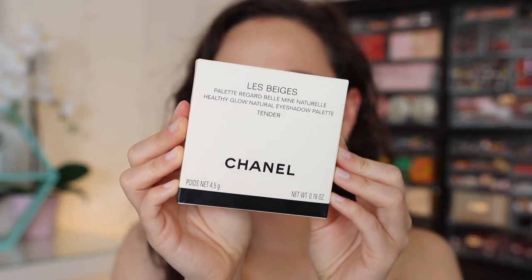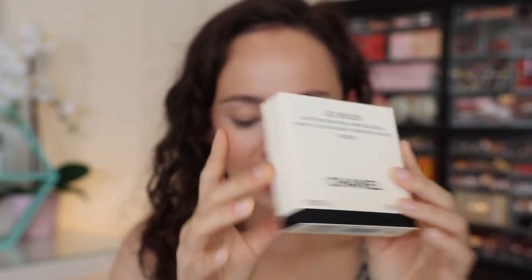A lot of you guys seem interested in me covering this collection, and a couple of you commented that you'd love to hear my thoughts as somebody who has never tried the eyeshadow formula. So as I get acquainted with the brand, I thought I would take you along with me. There were two eyeshadow palettes — they are quints. Let's start off with the packaging. These are the Le Beige Healthy Glow Natural Eyeshadow Palettes.